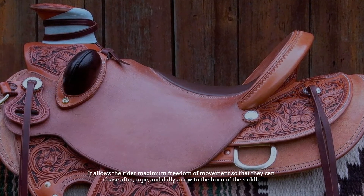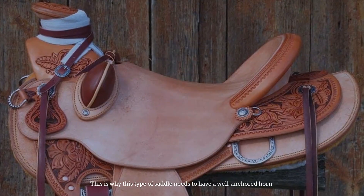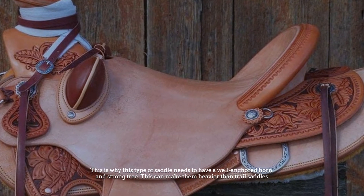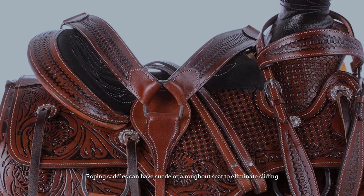Number five: roping saddles. Roping saddles are designed to assist riders in roping events, allowing the rider maximum freedom of movement so they can chase after rope and dally a cow to the horn of the saddle. This is why this type of saddle needs a well-anchored horn and strong tree, which can make them heavier than trail saddles. Roping saddles can have a suede or rough-out seat to eliminate sliding.